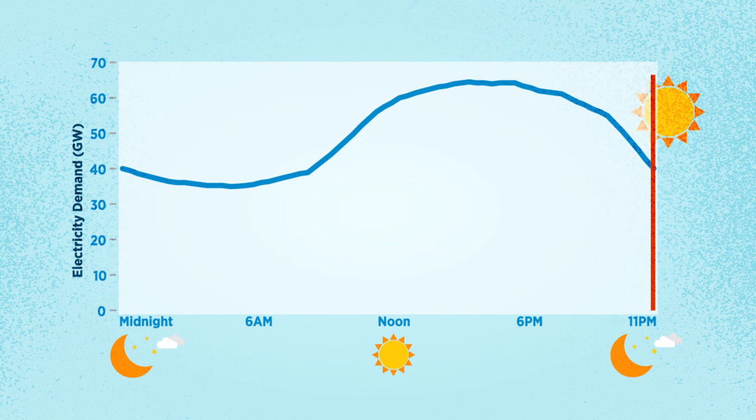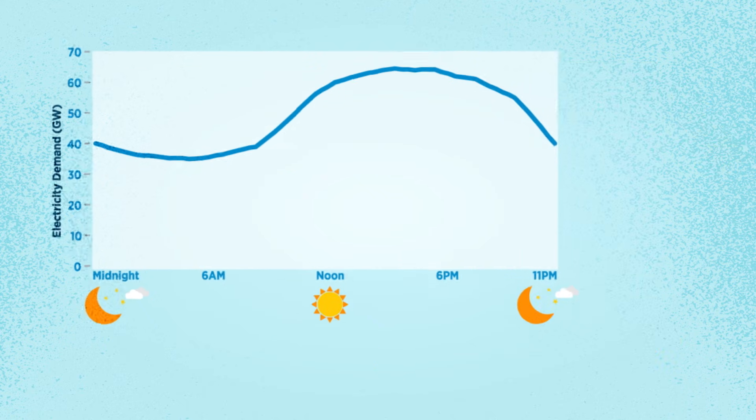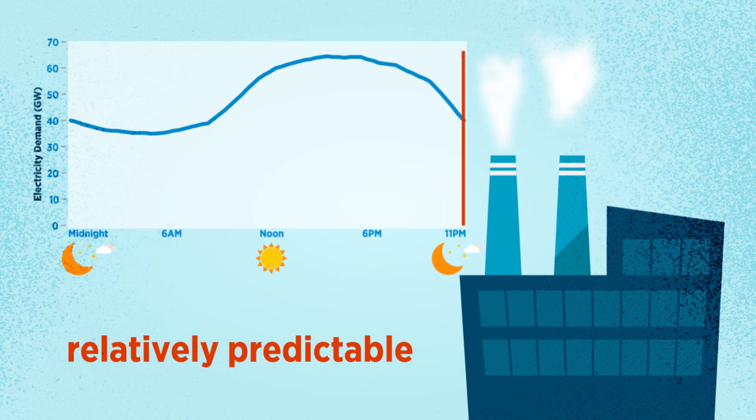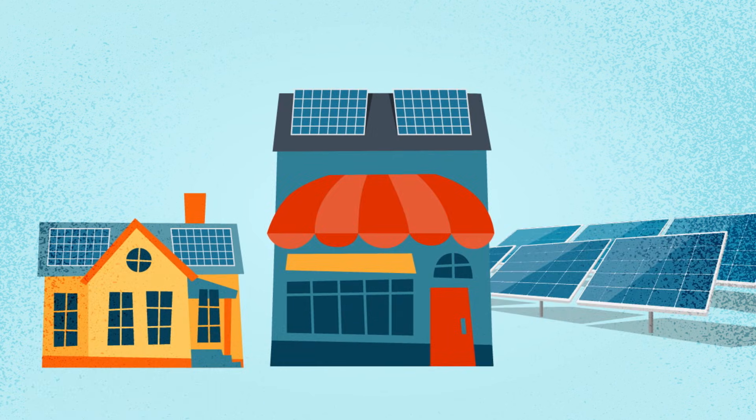Utilities balance this variable demand by ramping up and ramping down power plants to control their output. For decades, these patterns have remained relatively predictable. But as more homes, businesses, and utilities go solar, these patterns are changing.